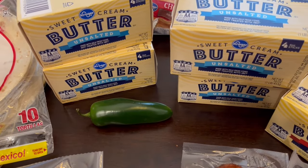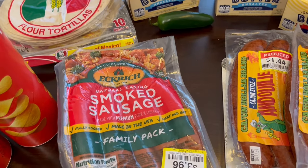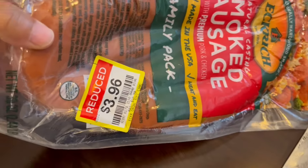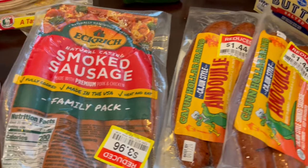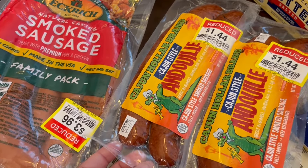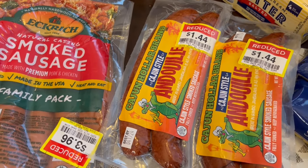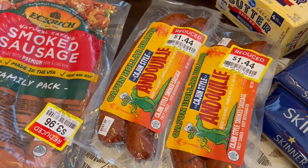I bought a jalapeño for a recipe. I also found some meat on clearance — I love Eckridge smoked sausage, and this family size pack, which is about three pounds, I got on clearance for $3.96. Originally it was $10.99, so that's a great deal, and it doesn't expire until June. I also got these two packets of andouille sausage, which don't expire until April 17th, on sale for $1.44 — originally $3.99. I have a lot of Zatarain's rice mixes and other Cajun Creole box mixes in my pantry that I need to use, and I can use that andouille sausage for that.